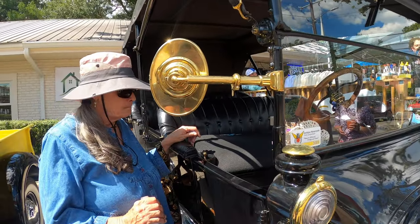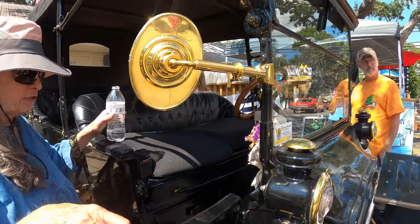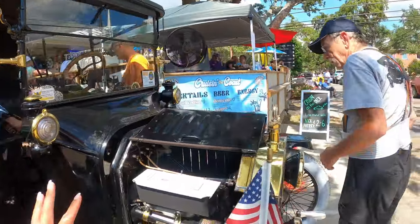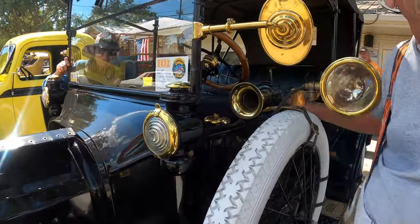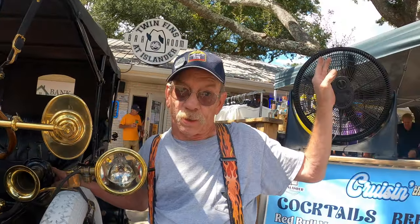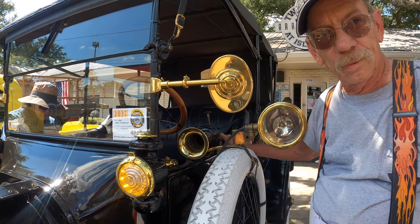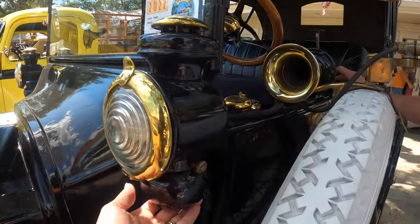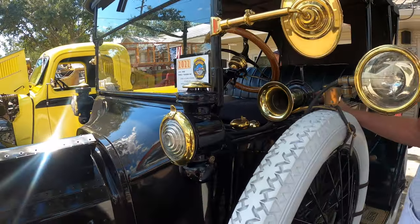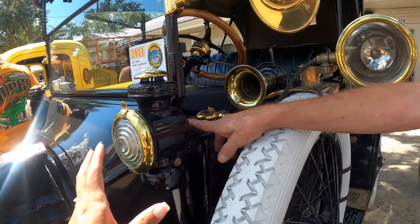These used to be lanterns but now he's got lights to make it safer. Let's walk to the driver's side. Because you do hand signals, everybody waves but doesn't know what it means. So he added an LED turn signal - he's modernized it to be safe while keeping all the original stuff. That's absolutely brilliant.